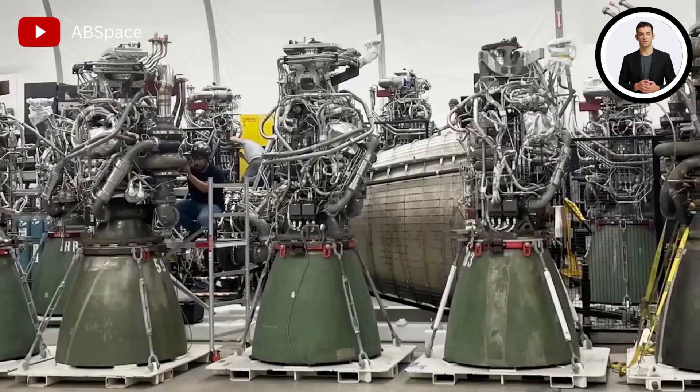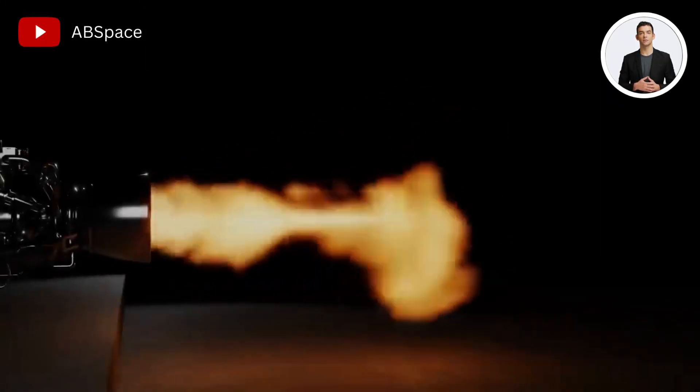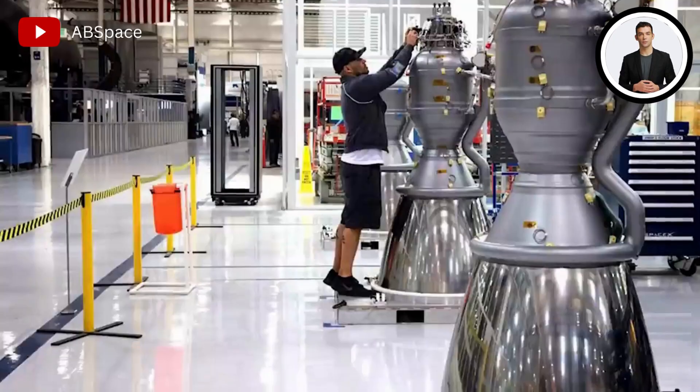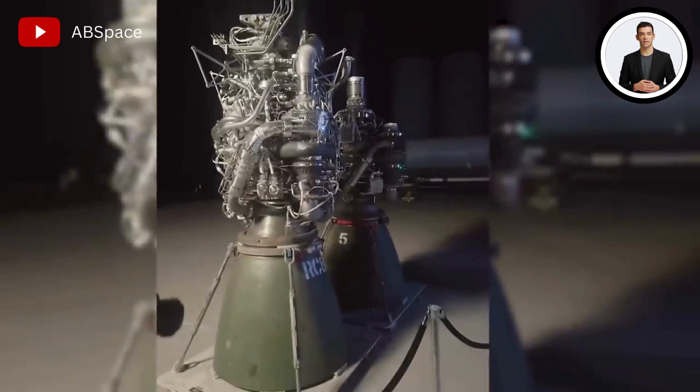The balance tipped in Musk's favor as all 33 of the Starship Raptor engines were able to pass the most recent test with flying colors. Musk revealed in a tweet that the Starship's Raptor engines generated 269 tonnes of thrust at a 350-bar chamber pressure.